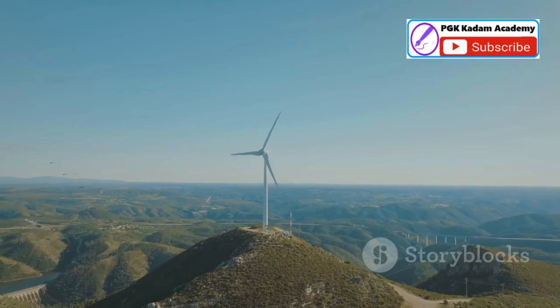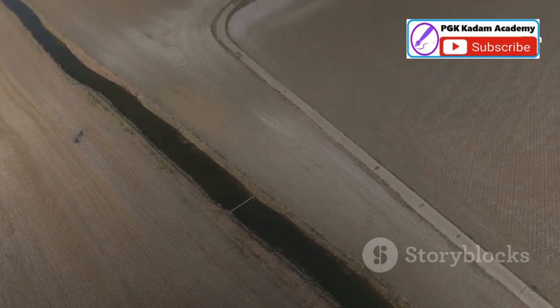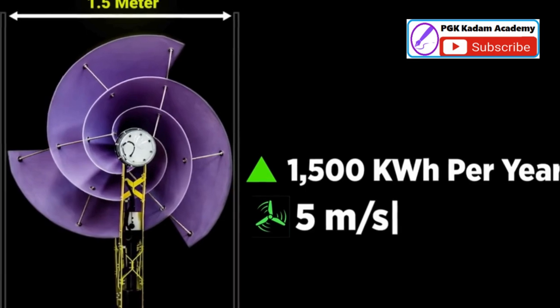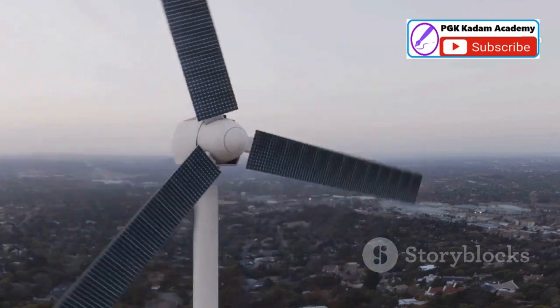Traditional wind turbines, often relegated to remote areas, are known for their noise and visual impact. They can be disruptive and are not always suitable for urban settings. The Liam F1 stands in stark contrast, offering a quieter, more visually appealing alternative. Its sleek, modern design blends seamlessly with urban architecture, enhancing the aesthetic of our cities.